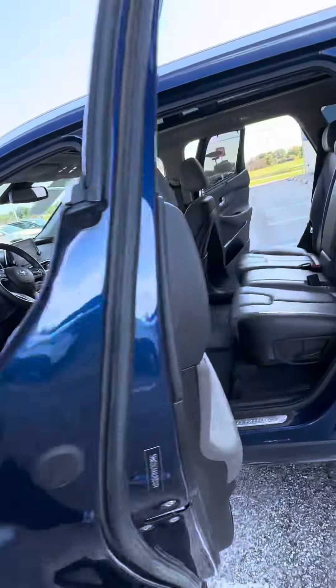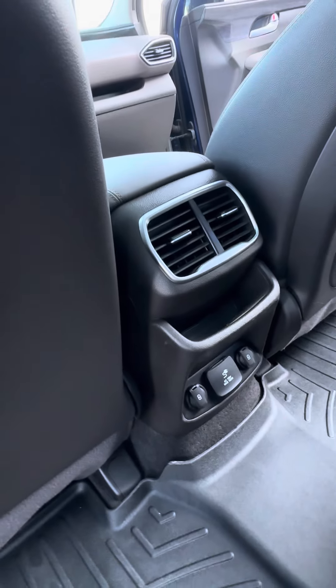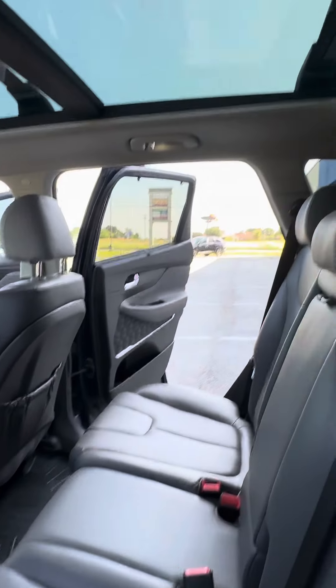Super-duper clean car. Back seats — you do have your heated back seats, your shade for your windows on both your back doors, AC vents, two USB ports, and a plug-in charger. The rear seats do lay completely flat when needed.